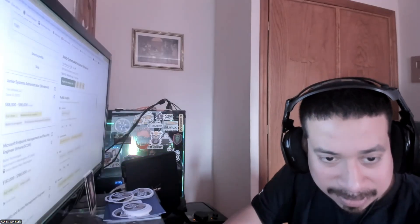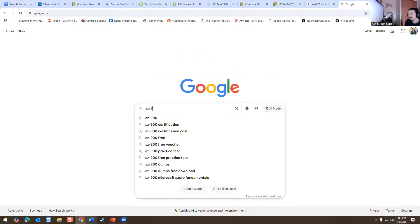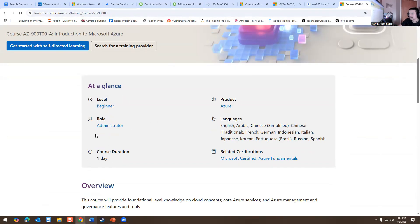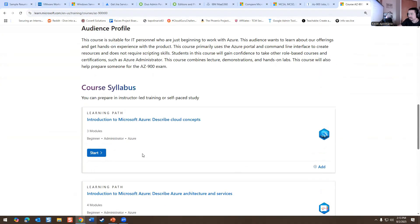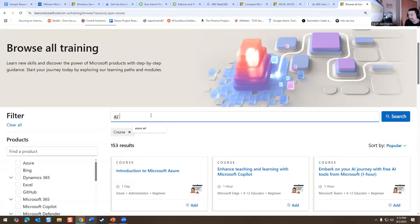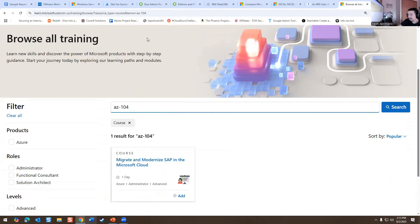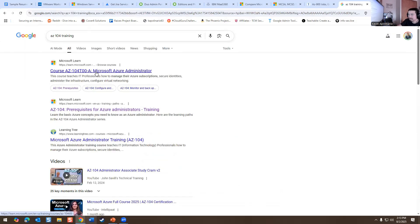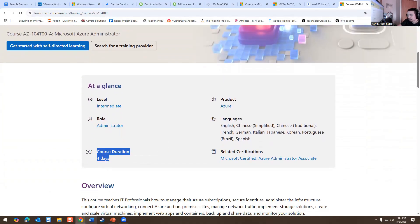There is free training available. If you search 'AZ-900 training' online, Microsoft offers self-paced, beginner-level training at no cost — right on the Microsoft products and learning site. If you search 'AZ-104 training,' that also comes up: it's an intermediate-level, admin-level course with a duration of about four days.